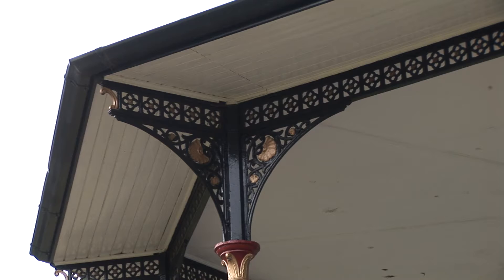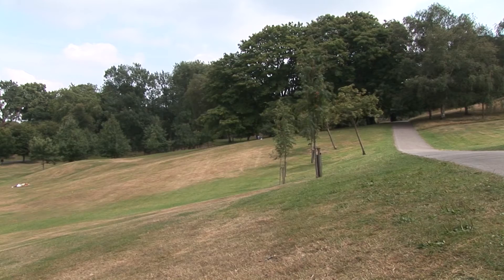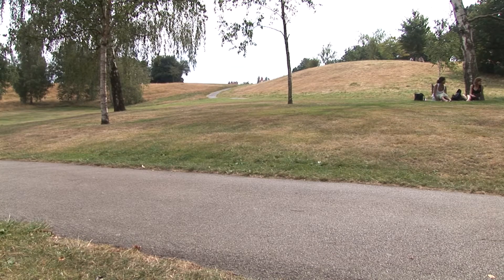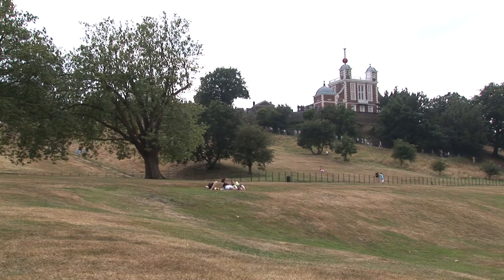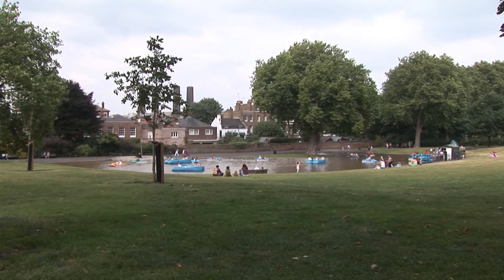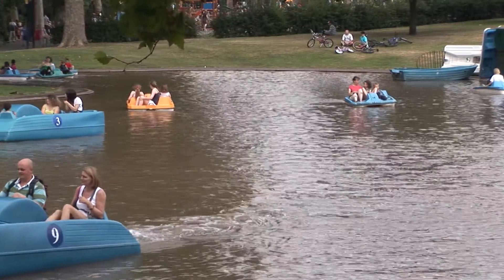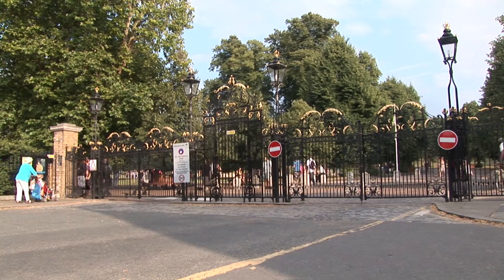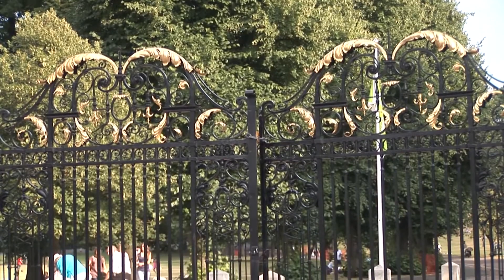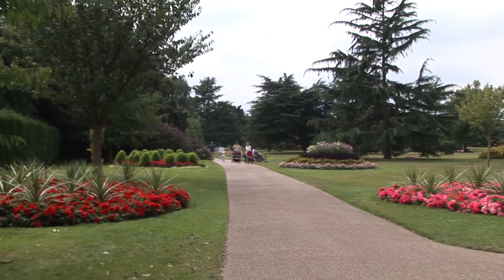There has been a settlement on this site since Roman times, but Greenwich has always been strongly associated with English royalty. Since the land was inherited in 1427 by the Duke of Gloucester, brother of Henry V, generations of monarchs have taken this magnificent park to their hearts. As well as being of major historic importance and a World Heritage Site, the park is also a site of metropolitan importance for nature conservation — in short, a true haven for wildlife.